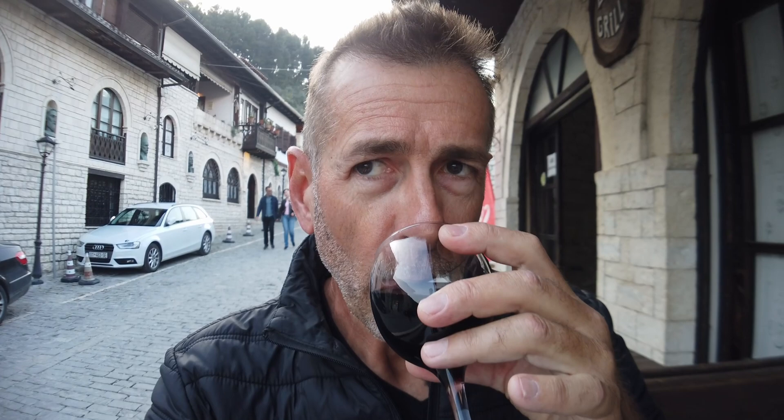Cheers guys. First day in Berat. Tomorrow we're going to explore more - we're going to get some food and see how the evening goes.